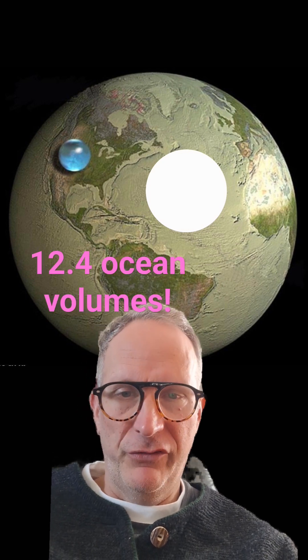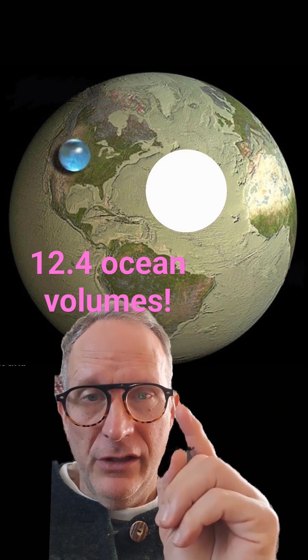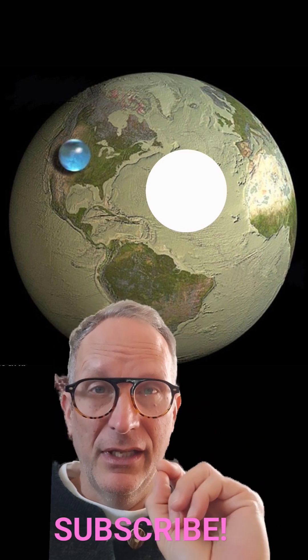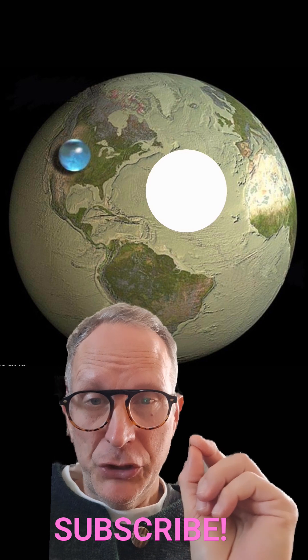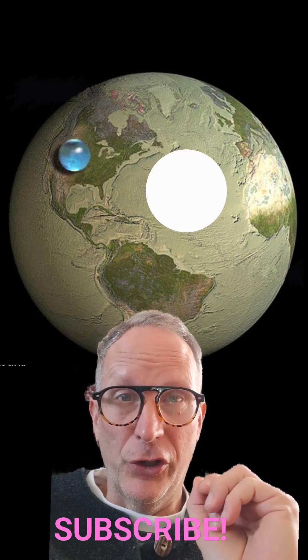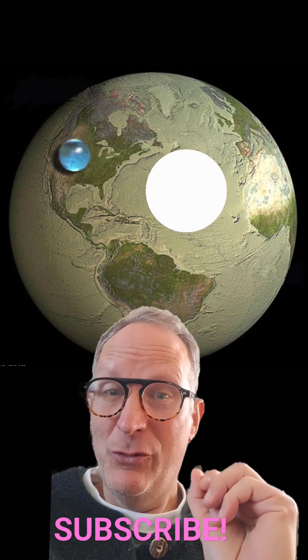Altogether, 12.4 ocean volumes. That's equivalent to something about the size of Jupiter's moon Europa, or this white circle that I have up here on this map. Much more than previous estimates limited just to water at Earth's surface. It's still a lot — 0.29 weight percent.